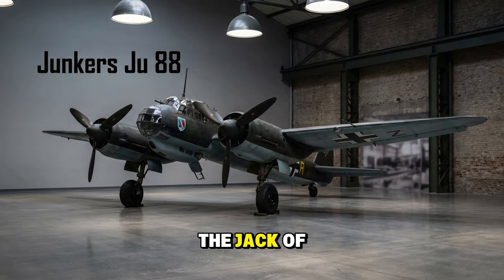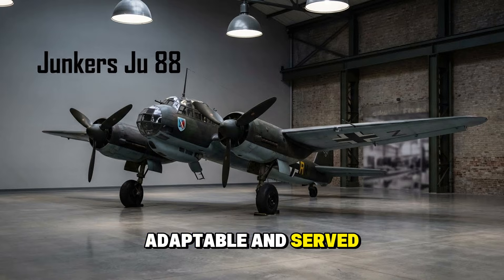The Junkers Ju 88 — the jack of all trades. If the Bf 109 was the fighter backbone, the Ju 88 was the bomber equivalent. It did everything: level bombing, dive bombing, torpedo attacks, and night fighting. It was fast, adaptable, and served on every front.